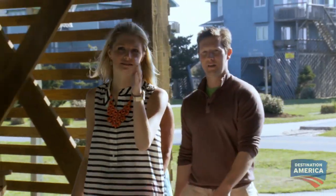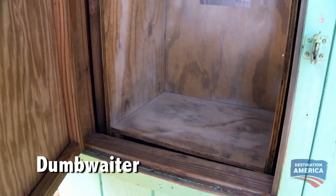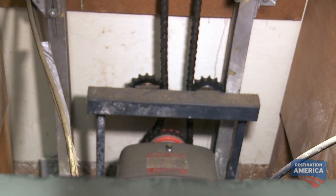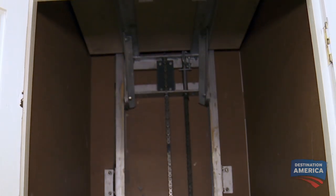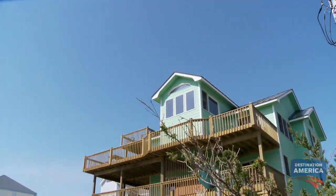What's over here? A dumbwaiter. A dumbwaiter is a small freight elevator that uses a remote or hand-operated pulley system. This is a huge bonus for this house because it has a reverse floor plan, meaning beds on the bottom, kitchen and living area on the top. That's great for groceries. I've never had a house with a dumbwaiter or anything like this, so I'm really interested to try it out.